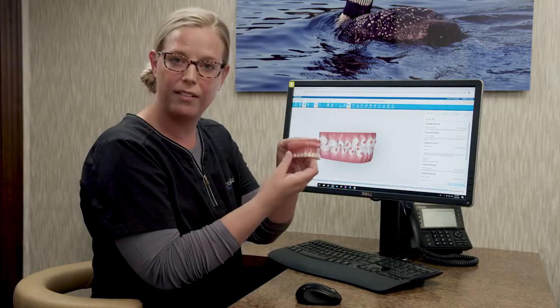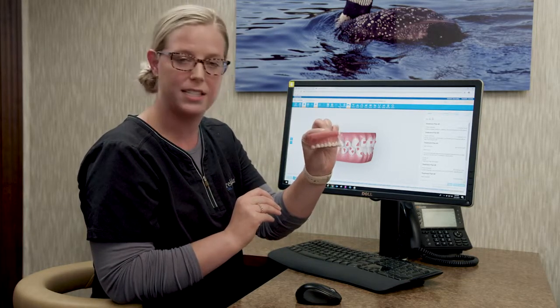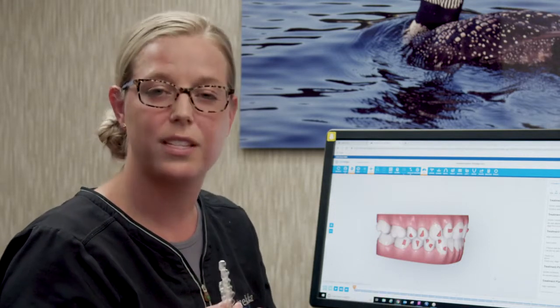Some people will have an attachment fall off throughout treatment. This is not considered an orthodontic emergency. The attachments are on there for a reason, but there are multiple attachments, so if one does come off you can contact our office and we will instruct you as to whether you need an extra appointment or if it's something that can wait until your next regular visit.